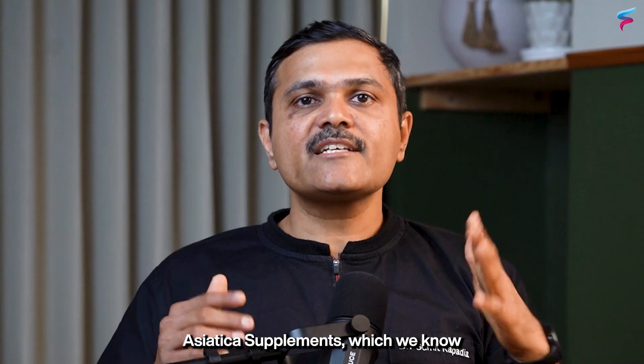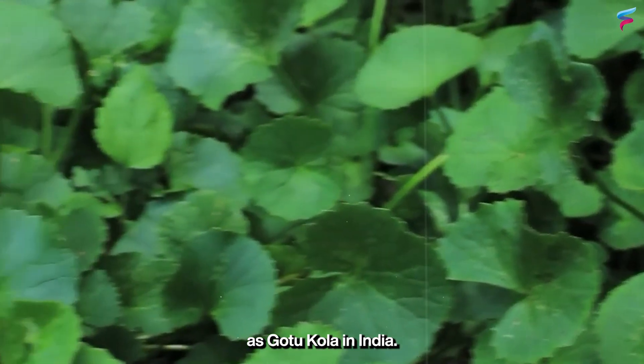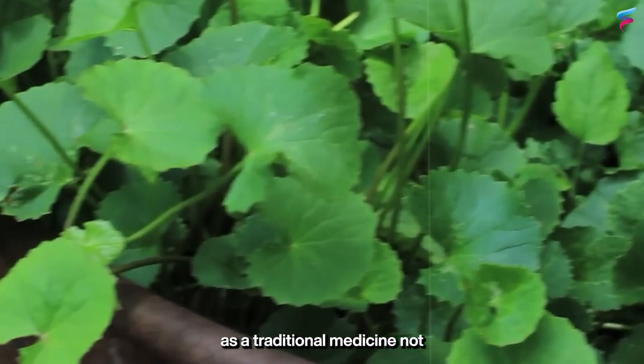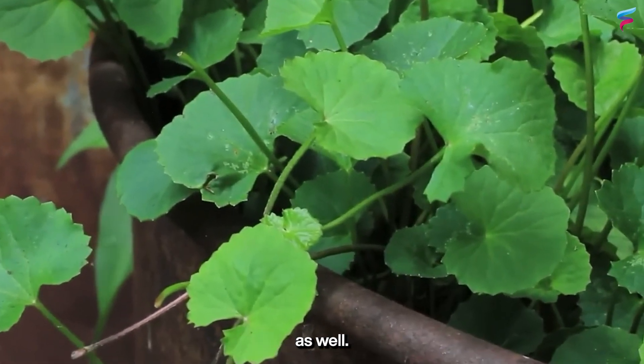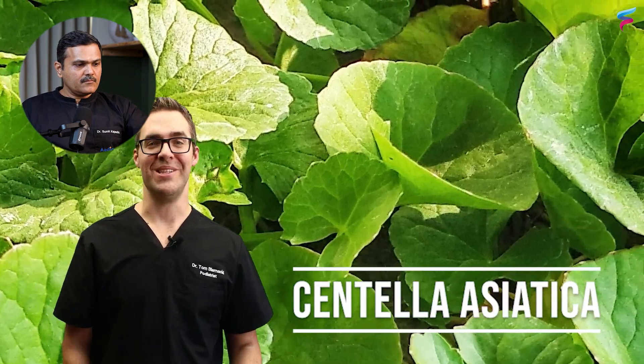The second herbal medicine we will talk about is Centella Asiatica supplements, which in India we know as Gotu Cola. It is a herb used as a traditional medicine not just in India but in China as well.